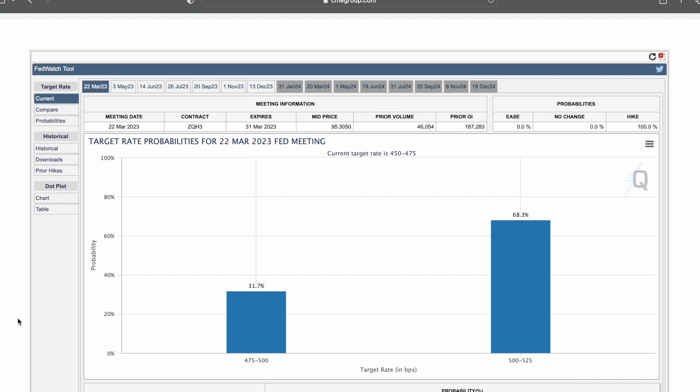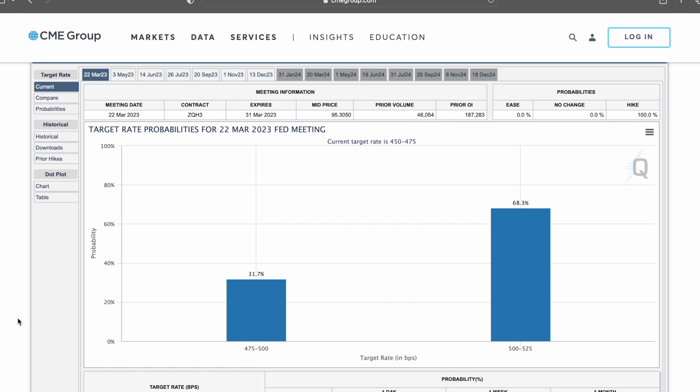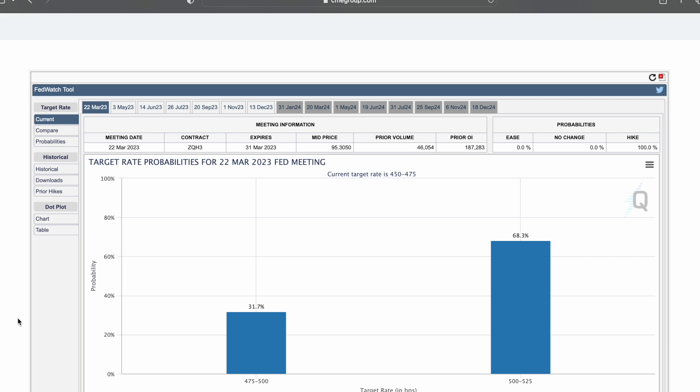Why does this matter? Because what recently happened — just the last couple of trading days — there's been news about a bank failure with SVB. SVB, if I remember correctly, is about the 15th or 16th largest bank in the country, and there was a run on the bank. This is basically giving you a big clue how it's affecting the markets as far as the FOMC meeting on the 22nd is concerned.